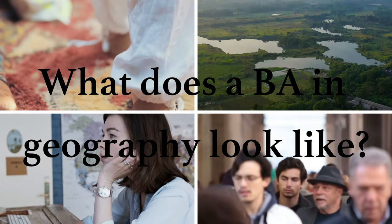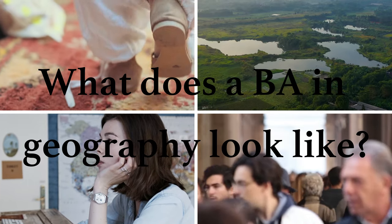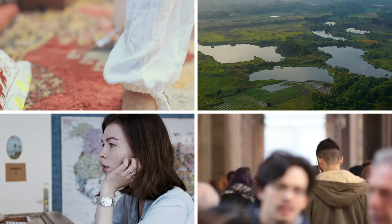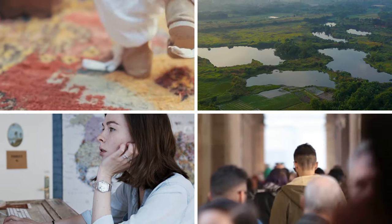So what does a BA in Geography look like? What classes will you take and what will you learn? The Geography BA at GW is divided into four separate sections and students take a minimum of 36 credits.